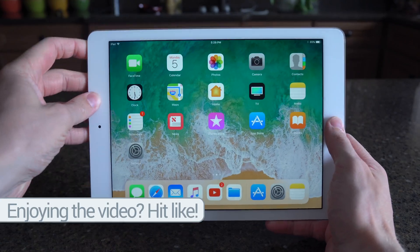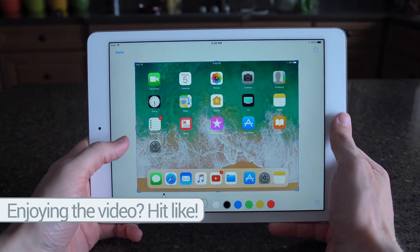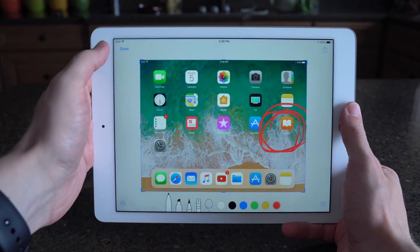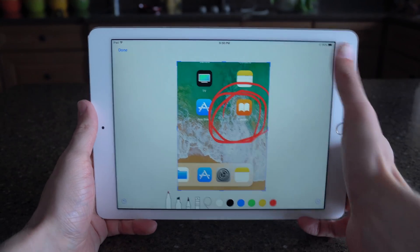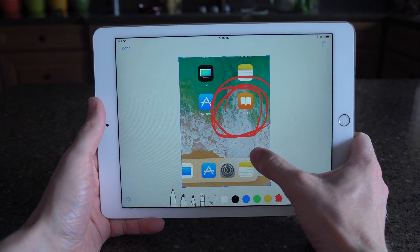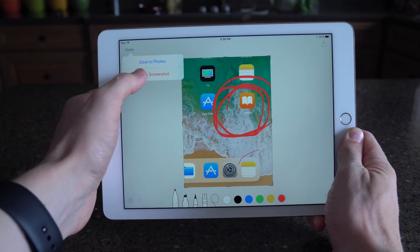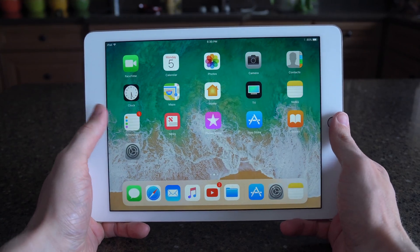Another cool feature in the iOS 11 beta is when you take a screenshot, it automatically appears as a thumbnail in the bottom left-hand corner of your screen. From there you can drag and drop it wherever you'd like, for even easier access to sharing something you probably want to use. If you take a screenshot, it makes sense that you'd want to put it somewhere almost immediately. There are also a lot of markup features — if you tap on that screenshot, you can draw on it, add text, and do all sorts of cool stuff like cropping without even entering the Photos app.